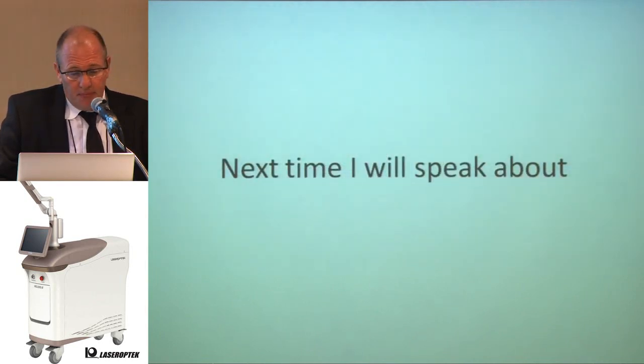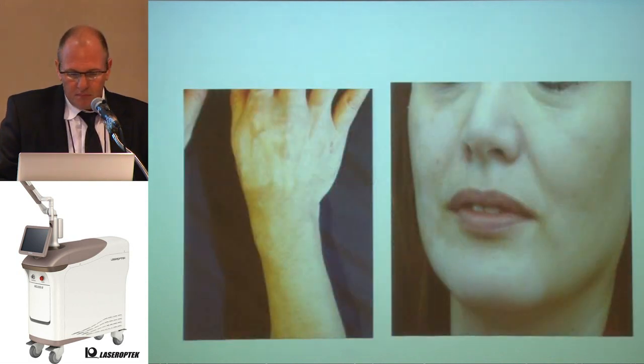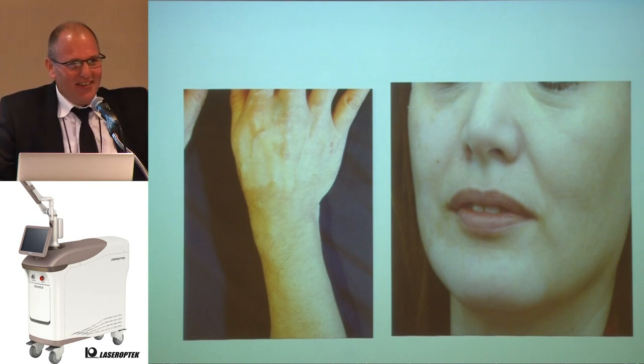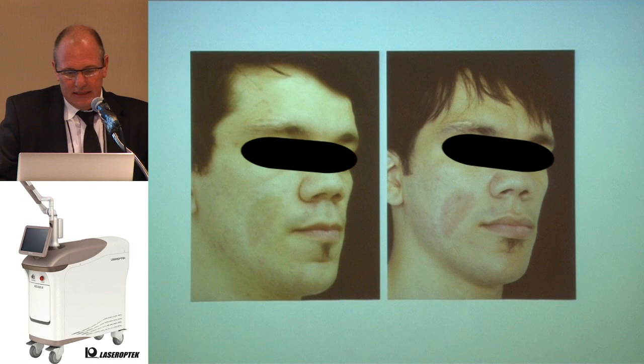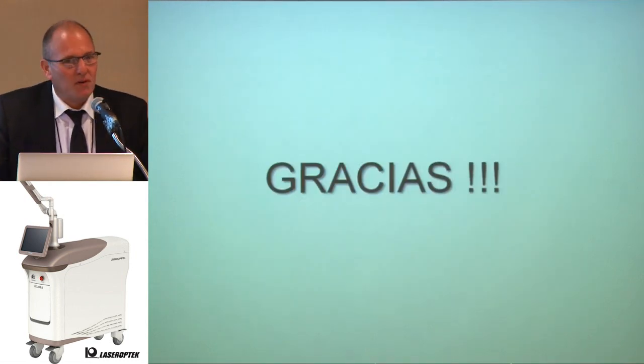Next time, I will be speaking about skin tightening with long pulse, carbon peel, vitiligo and Helios, the surrounding area treatment to make everything even, fire injection, and congenital nevi. Thank you for your invitation.